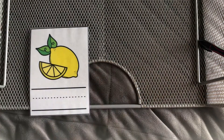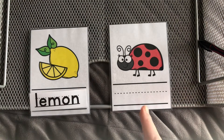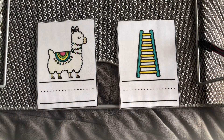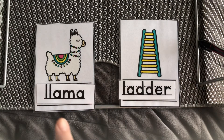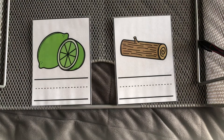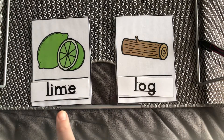Let's match our pictures to our words. Here we go. This is a lemon. And this is a ladybug. Lemon, ladybug. This is a llama. And this is a ladder. Llama, ladder. This is a lime. And this is a log. Lime, log.